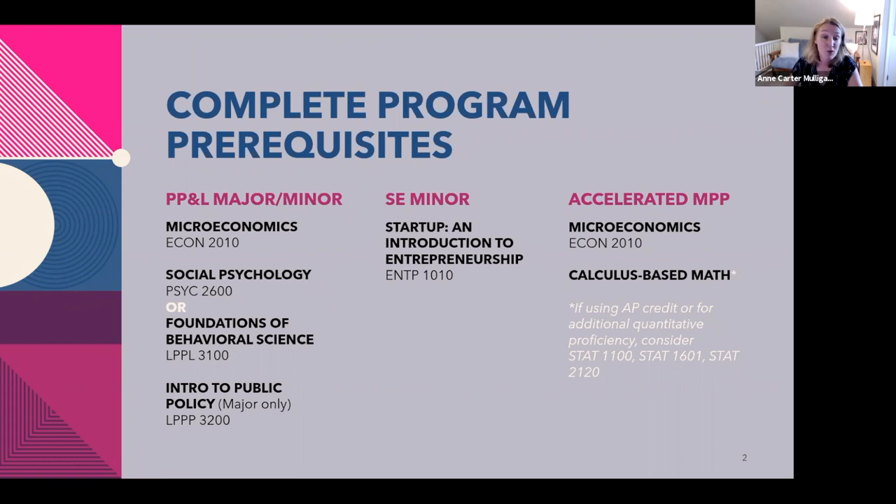That means you could take social psych, micro, or calculus all the way up until the point of beginning at Batten. Just keep in mind that from an application standpoint, that's going to leave a gap on your academic transcript that you should try to balance with something else. We can dive into that later, and we're also going to have application resources beginning next month.